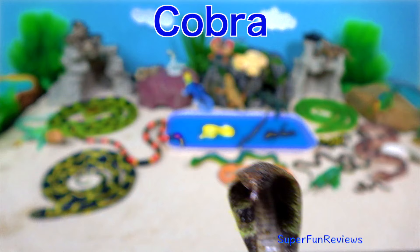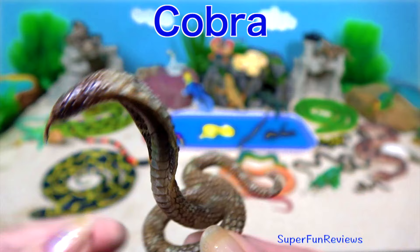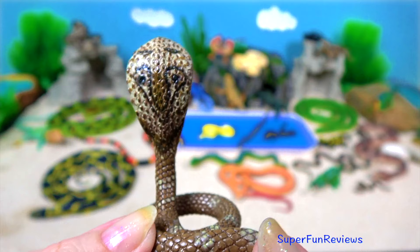The cobra. When threatened, their ribs expand to make a hood. They make a loud low hissing noise and they can spit venom up to 8 feet.